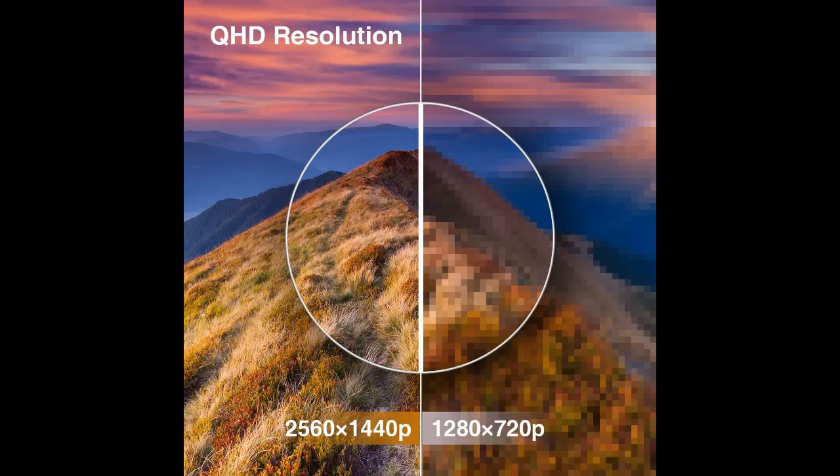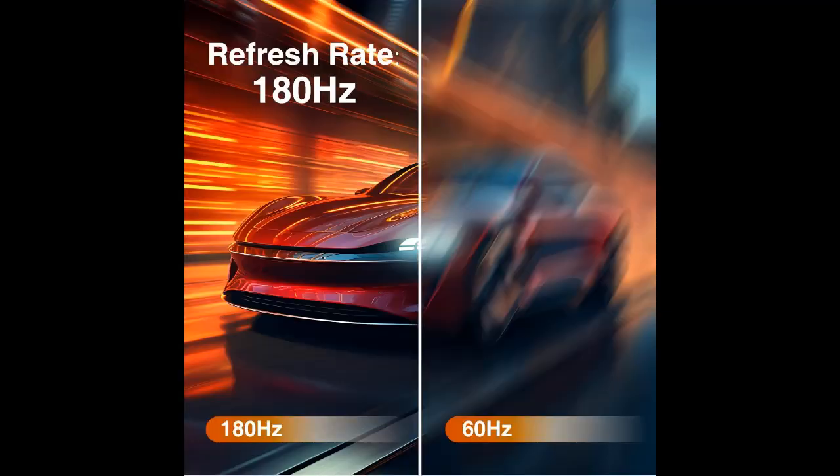IPS and Wide Color Gamut. With wide color gamut and 100% sRGB, 95% NTSC, IPS panel for wide viewing angles, and a three-sided frameless design, it meets the designer's demand of image texture.